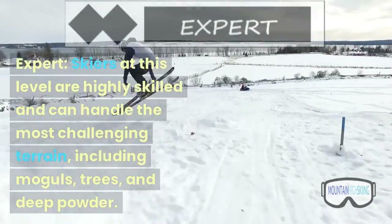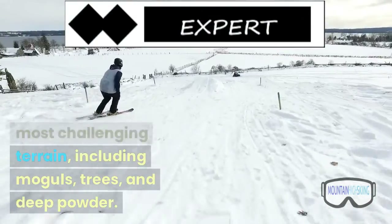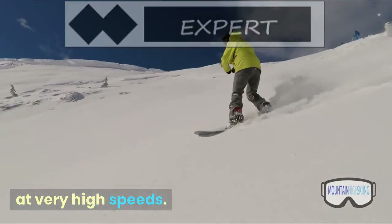Expert — skiers at this level are highly skilled and can handle the most challenging terrain, including moguls, trees, and deep powder. They have excellent technique and can ski at very high speeds.